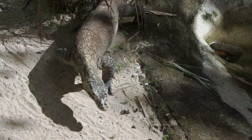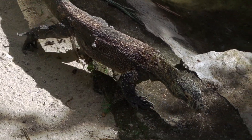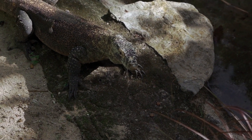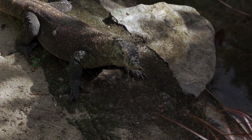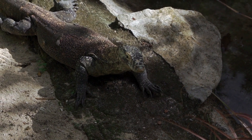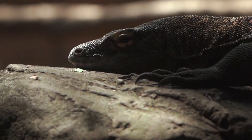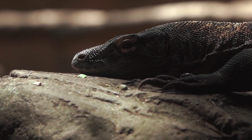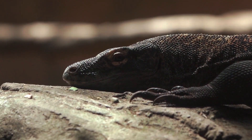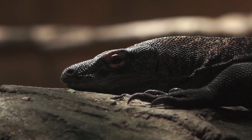The generic name Varanus is derived from the Arabic word 'waral' or 'waran', from a common Semitic root meaning dragon or lizard beast. In English, they are known as monitors or monitor lizards. The earlier term 'monitor lizard' became common, while the name may have been suggested by the occasional habit of Varanids to stand on their two hind legs and appear to monitor, or perhaps from their supposed habit of warning persons of the approach of venomous animals.